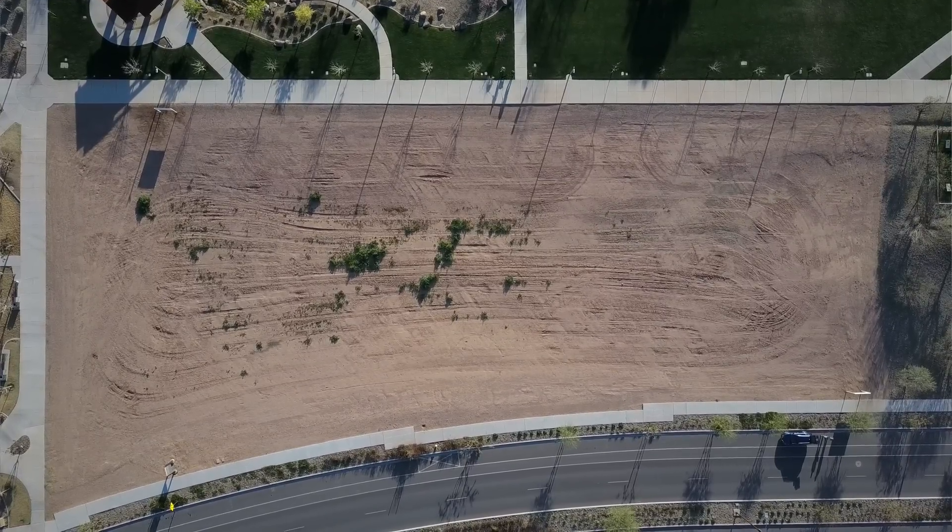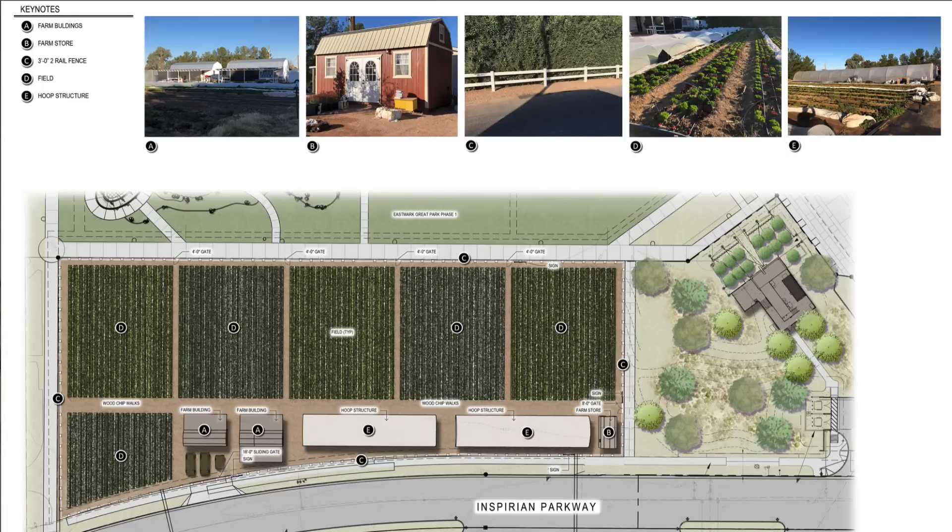I think this community could really support a zero-distribution model if we wanted — only supplying produce to this community — although that's not necessarily what we're planning since we have established relationships with lots of other restaurants and farmers markets. As for the site itself, this is desert, very sandy soil. We're going to be bringing in a lot of fill. They graded this as a retention area, so we have to raise up that level to give it that bowl effect, and then we're bringing in about 500 cubic yards of compost.